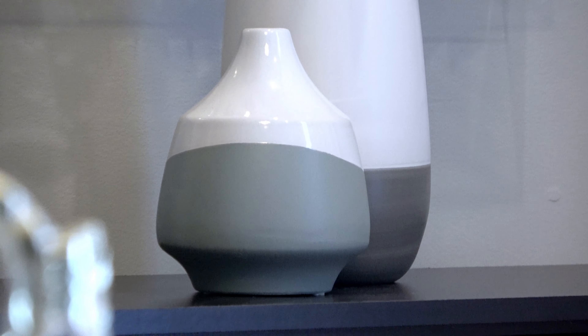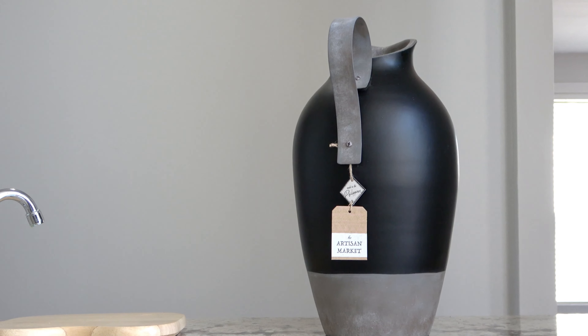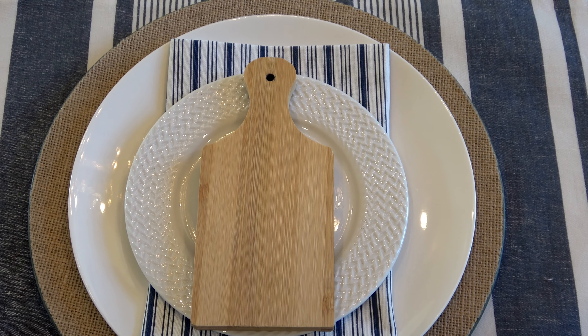Hi, this is Danielle the Domestic Scientist. In today's video I'm bringing you a Home Goods and Tuesday Morning shopping haul that features large decorative vessels and blue and white tabletop decor, sure to make a great tablescape.